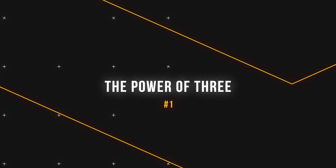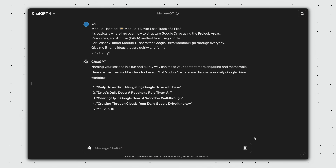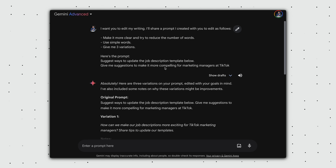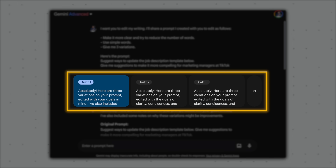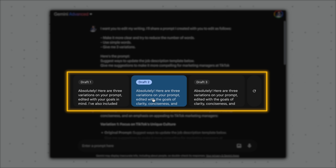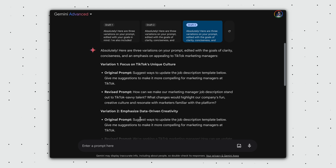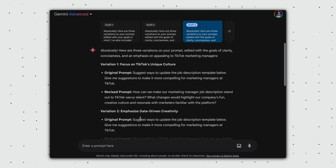Tip number one: the power of three. One of the least used features in ChatGPT is the regenerate function. Similarly, very few of us actively choose to show other drafts in Google Gemini, even though seeing different options can actually inspire new ideas and directions we may not have initially considered.